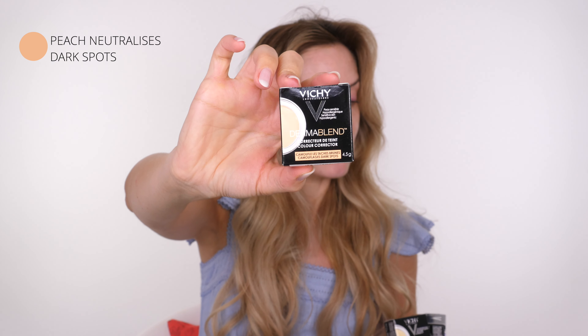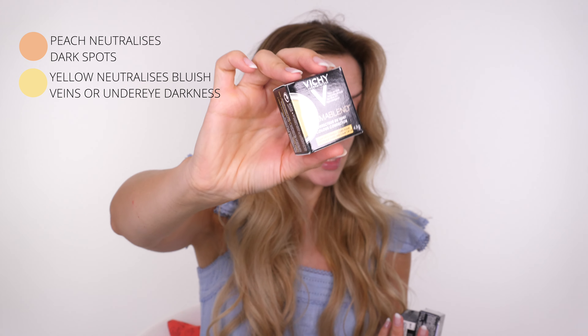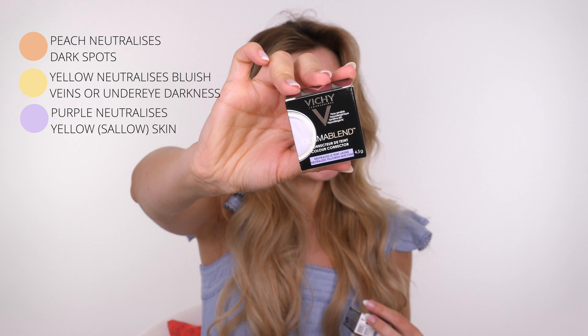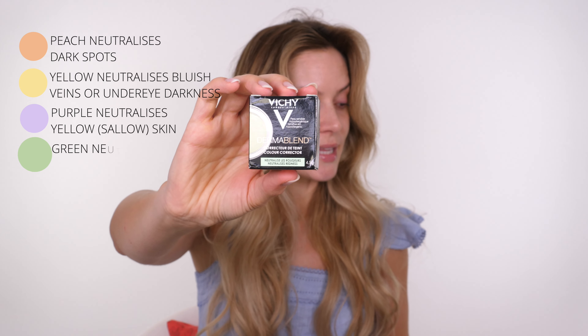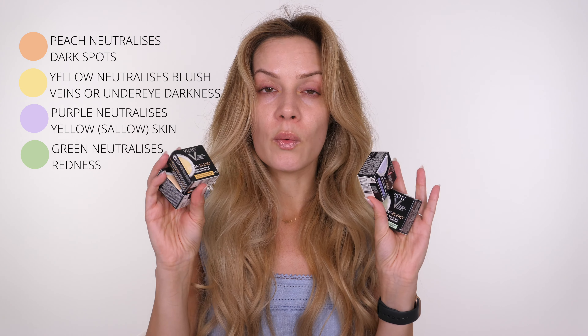That leads me on to share this, which I received yesterday - not sponsored, but I love Vichy Derma Blend. These are the color correctors. This peachy tone covers dark spots, so if you've got sun damage it's a really good one. If you have dark circles or bluish veins, this yellow one is really good. This one is great if you have sallow skin - the purple tones help to neutralize yellow. And they also do the classic green, which is great for redness. I'm not using these today but I just wanted to share them.